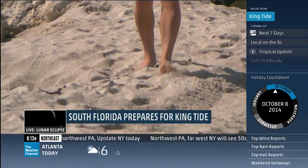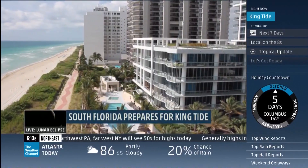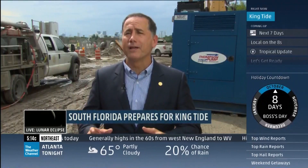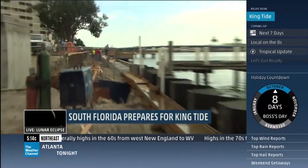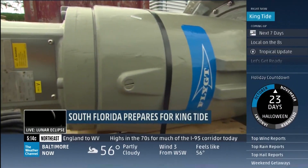Florida beach expert Dr. Steven Leatherman thinks the pumps will only delay the inevitable, actually lifting parts of the city. Ultimately, they are going to have to raise the elevations here. We believe with our pumps we've got a good 30 to 50-year solution here. Higher sea walls are going in, and one by one, the pumps are starting to dry the streets.